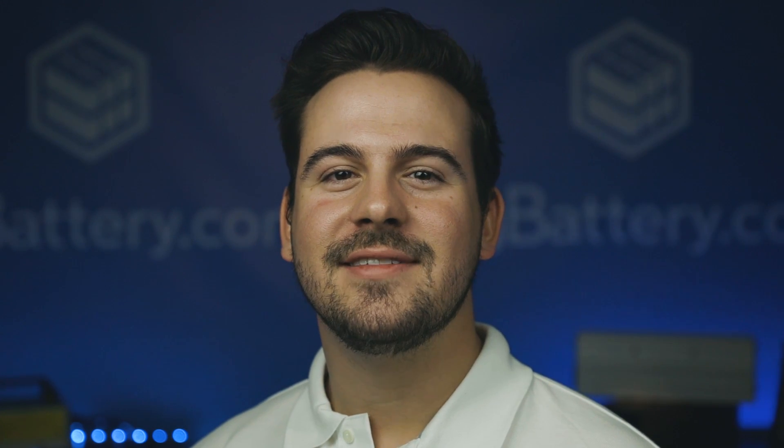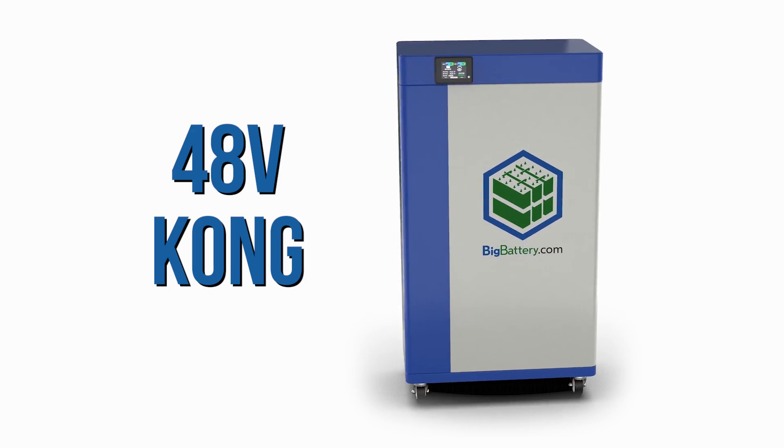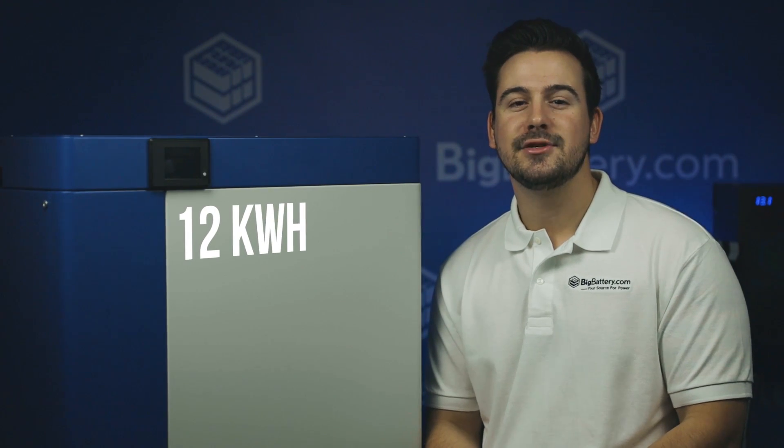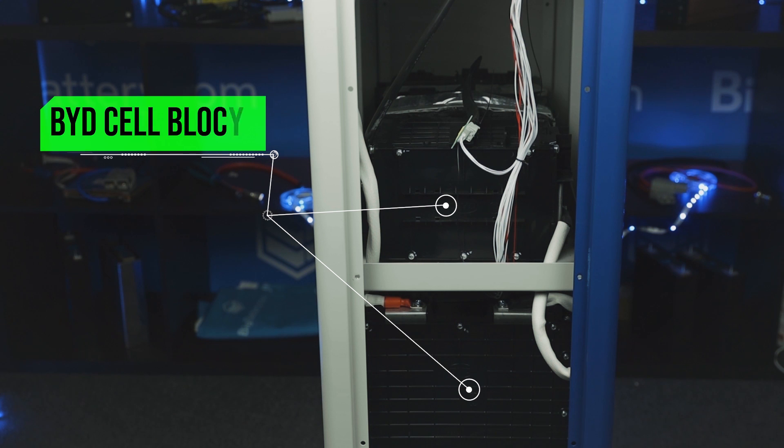Hey everyone, Sky here with Big Battery. Literally. This is the Kong, our most powerful single battery to date with 12 kilowatt hours of capacity. So if you want to build a massive power system to take your cabin off-grid or just make sure you're over prepared in case of emergencies, this is the Powerwall for you.